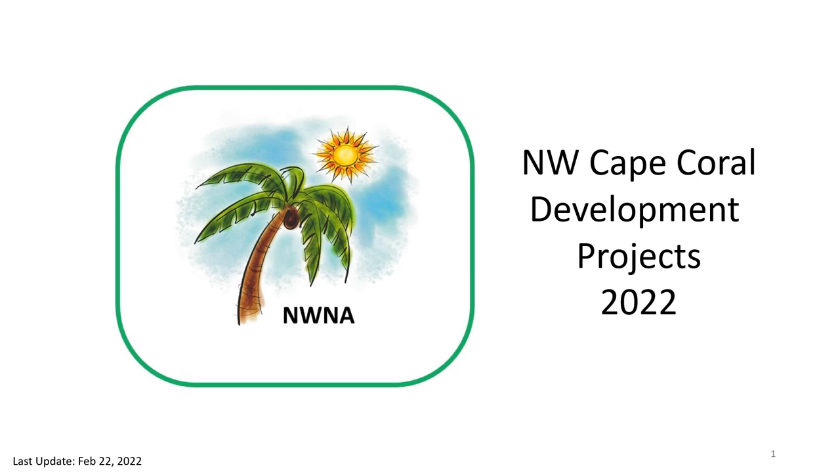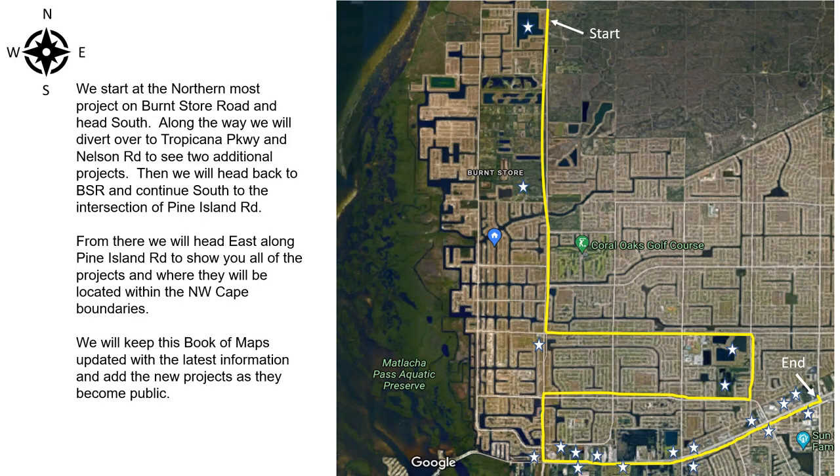Hello, everybody. This is the Northwest Cape Coral Development Projects 2022. We start at the northernmost project on Burnstow Road and head south. Along the way, we will divert over to Tropicana Parkway and Nelson Road to see two additional projects. Then we will head back to Burnstow Road and continue south to the intersection of Pine Island Road. From there, we will head east along Pine Island Road to show you all of the projects and where they will be located within the Northwest Cape boundaries. We will keep this book of maps updated with the latest information and add new projects as they become public.